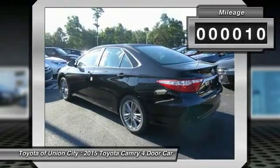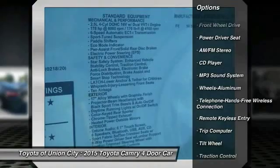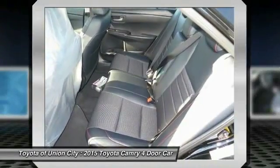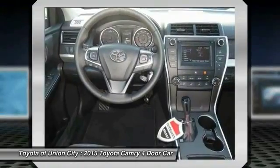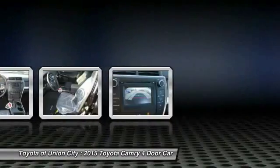Here are some of this vehicle's great options: anti-lock braking system, traction control, Bluetooth wireless data link for hands-free phone, power steering, air conditioning, cruise control, aluminum wheels, FWD, AM/FM stereo radio, and rear defrost.